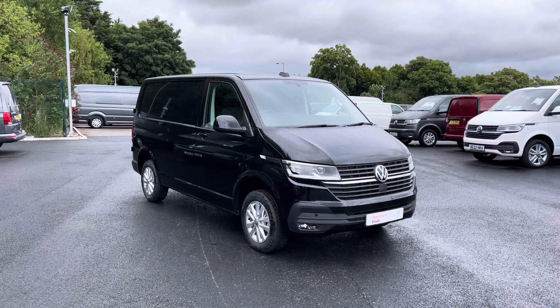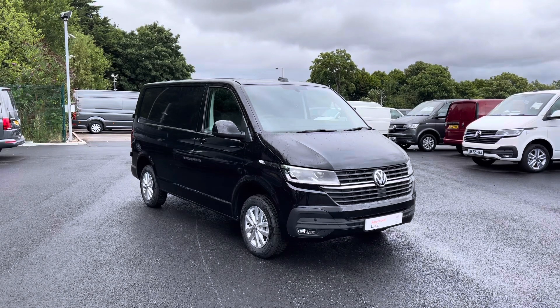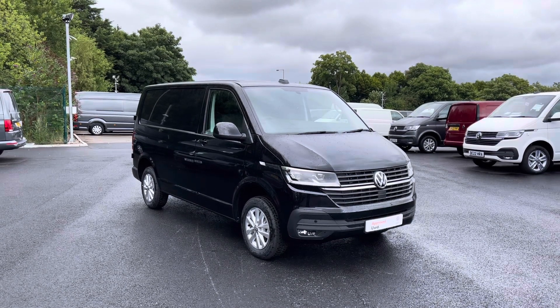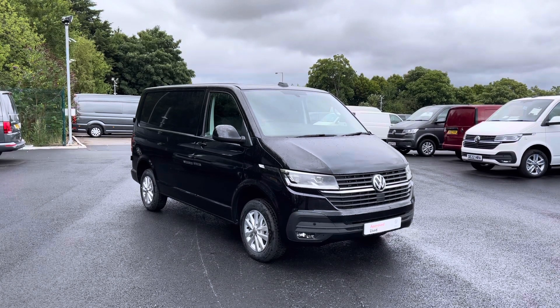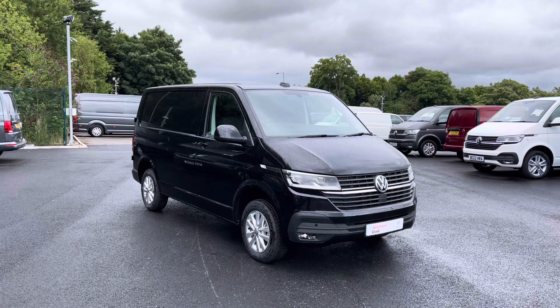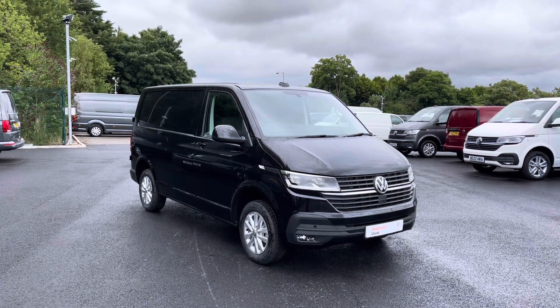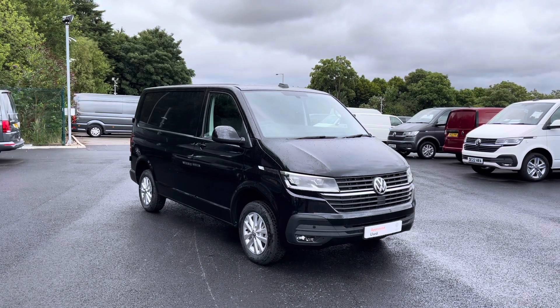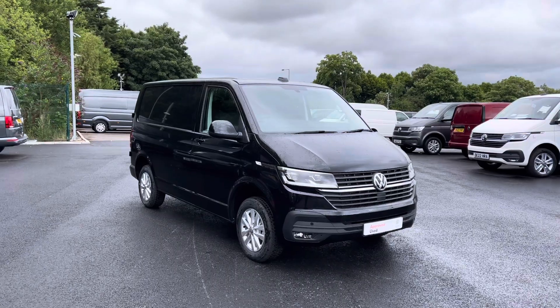Hello and welcome to the Liverpool Volkswagen Van Centre. My name's Oscar and today I'm going to talk you through some of the fantastic details of this brand new Volkswagen Transporter Highline, which comes in that stunning deep black pearl paint. If you are looking to make an inquiry about this vehicle, please don't hesitate to contact our friendly sales team on 0151 515 2911, or alternatively visit us at the Volkswagen Van Centre in Liverpool.